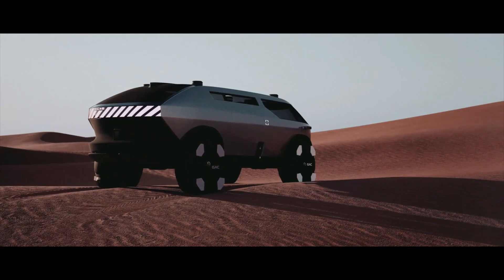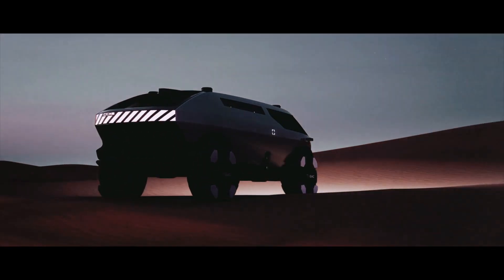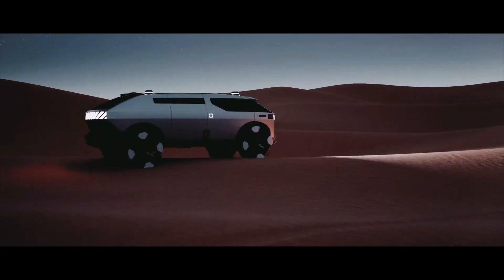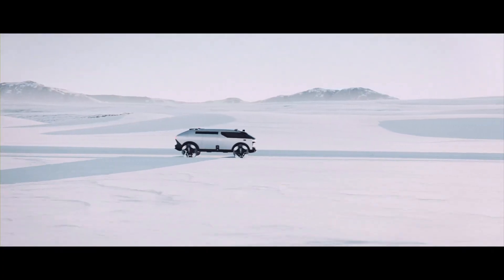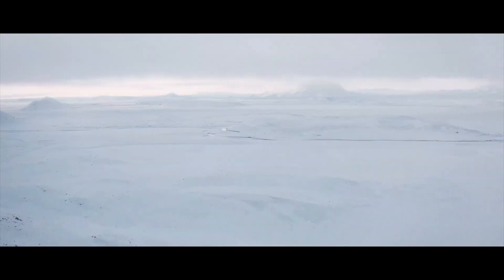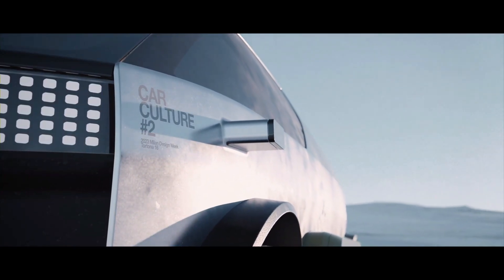Four LiDAR sensors allow it to navigate autonomously, and its futuristic tires include retractable flaps for superior traction on any surface. A comparable electric RV with semi-autonomous technology, the Pebble Flow, is set to launch at approximately $125,000. Specific pricing for the GAC Van Life Concept is not yet available, but this may suggest an approximate market range for such revolutionary vehicles.